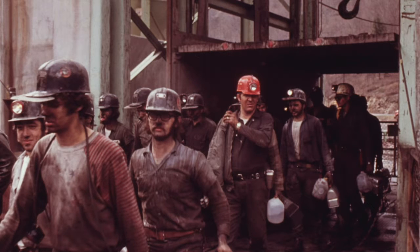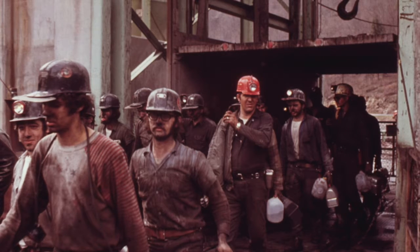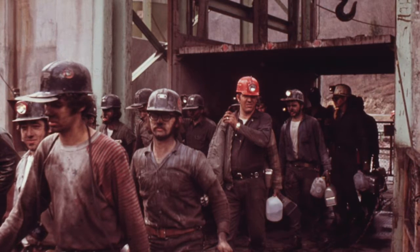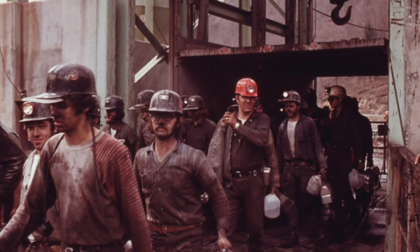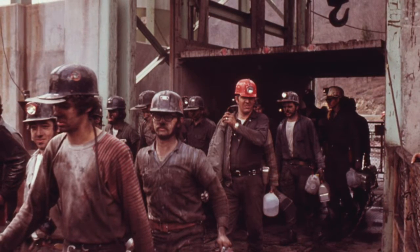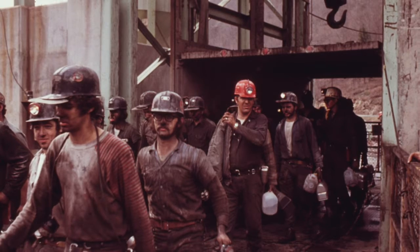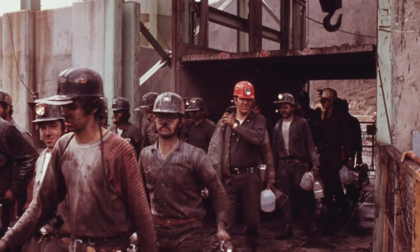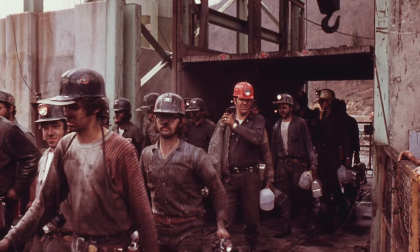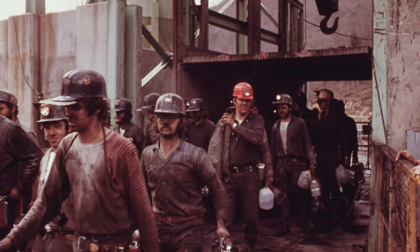Coal-fired power needs many coal miners. Depending on the country, there are different regulations. In the United States, high school graduates can work as coal miners after 40 hours of training, followed by apprenticeship to an experienced miner. Miners eventually get certified as a general coal miner.